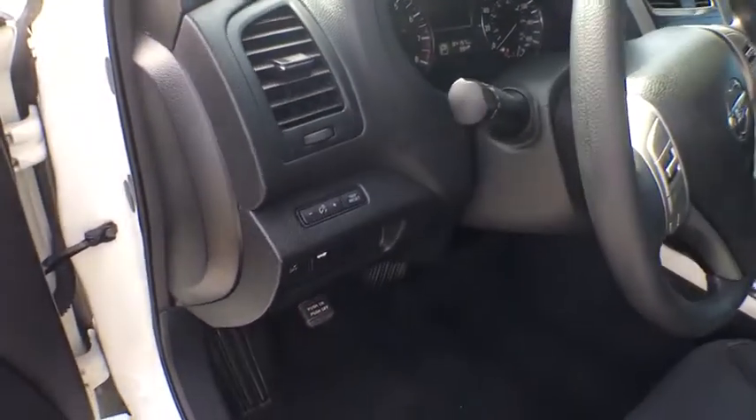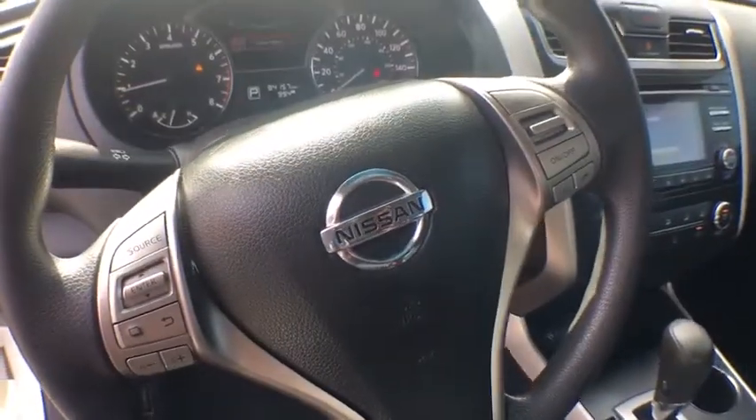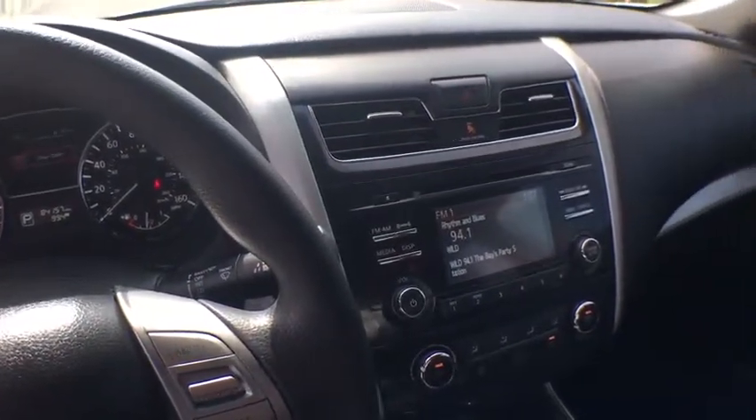Here are some of this vehicle's great options: keyless entry, Bluetooth, front wheel drive, electronic stability control, trip computer, day and night rear view mirror, outside temperature gauge.